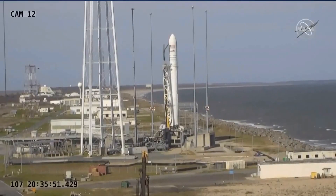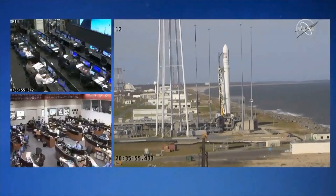Here in just about 10 minutes away from launch, everything tracking from the Northrop Grumman side to be an on-time launch today.